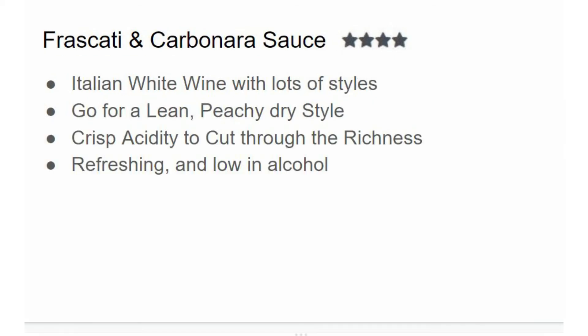My fourth pairing is Frascati with carbonara sauce. I give this four out of five stars. Frascati is an Italian white wine that comes in many styles ranging from sweet to dry, or delicate to fruit-forward. Generally you want to go with a superior version — look for 'Frascati Superiore' on the bottle — which will have a little more quality behind it. Choose a style that's lean with lots of peach and citrus flavors. You'll also get a little bit of smoke, which goes fantastic with the bacon and ham, plus crisp acidity that cuts through the richness. It's also low in alcohol, so you won't feel overly stuffed.